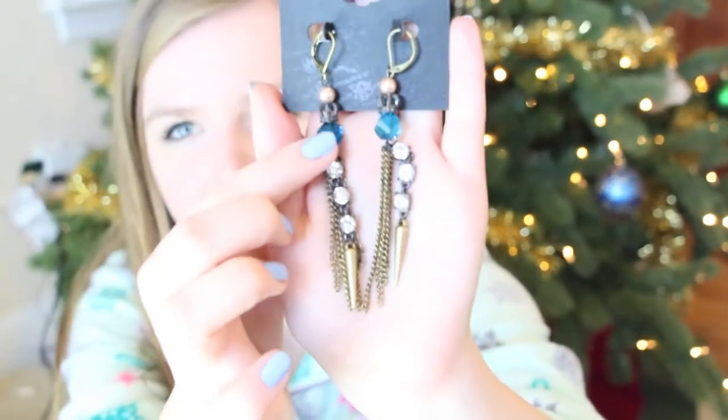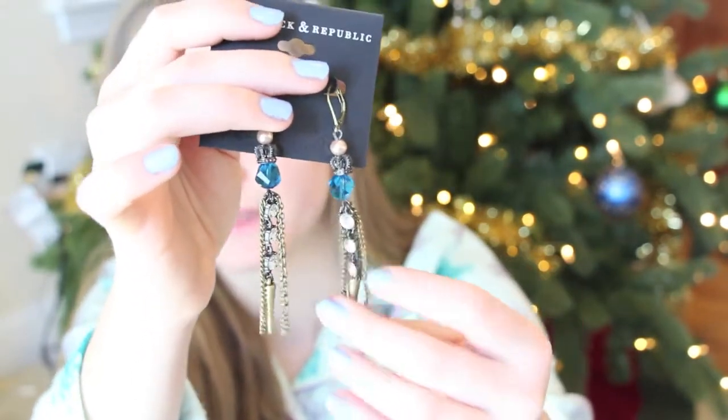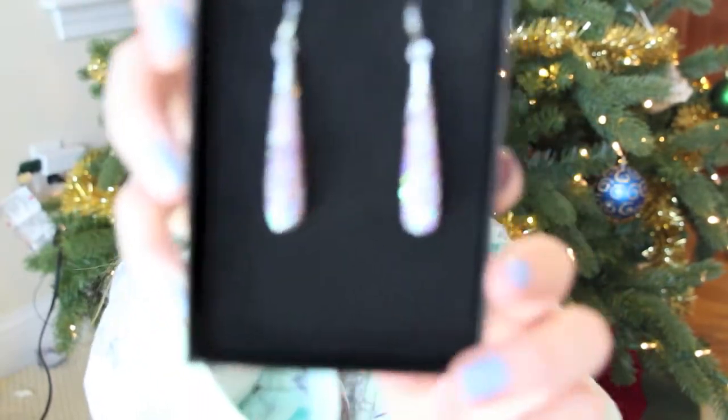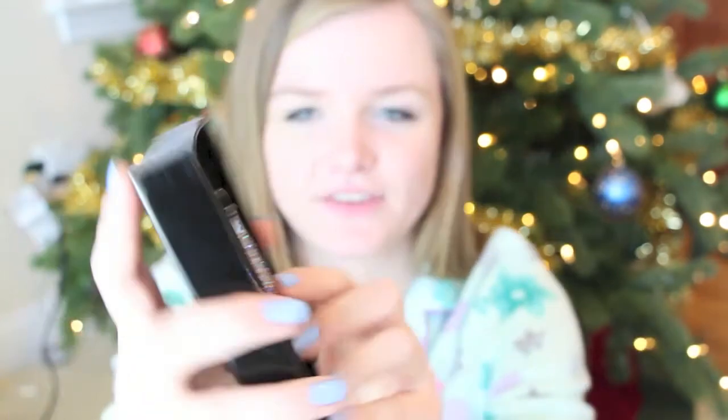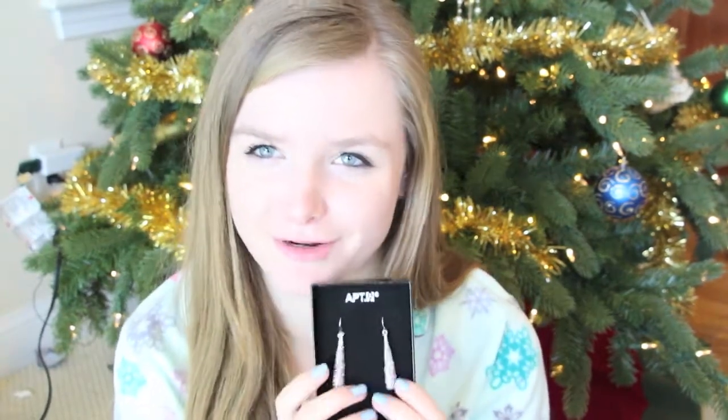I also got two pairs of earrings. The first pair is from Rockin' Republic — they have little blue beads up top with diamond accents at the bottom and a little spike at the bottom. Very punky and cute to accent almost anything. The second pair is probably one of the prettiest pairs of earrings I've ever seen. From Apartment 9 — they're really sparkly and shiny with a purple tint. These are definitely fancy dress-up earrings, great for holiday parties, New Year's parties, or whatever else. I love them so much.